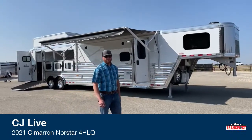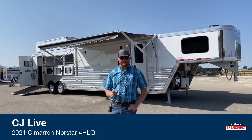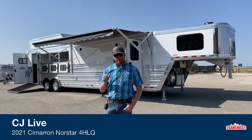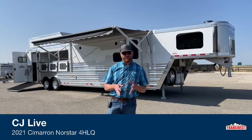Hi, I'm CJ Altenberg with TransWest Truck Trailer RV in Frederick, Colorado. We appreciate you tuning in. Today we got a treat for you — this is by far my favorite living quarters we're inventorying right now. This is a 14.3 Outlaw conversion, a 2021 Cimarron Northstar four horse living quarters.